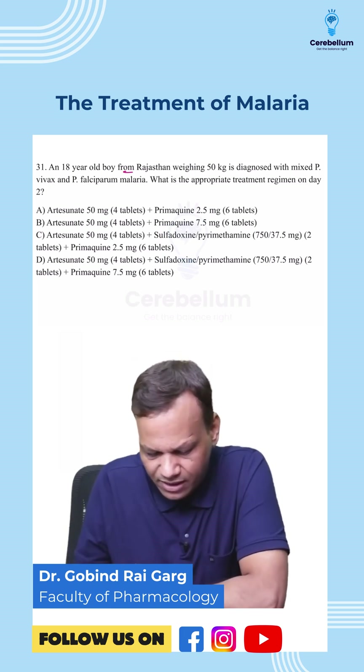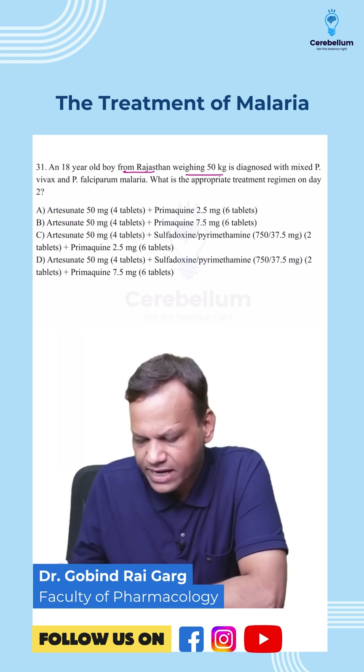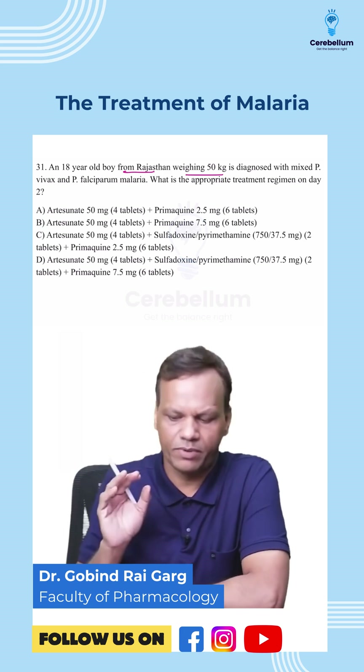An 18-year-old boy from Rajasthan, weighing 50 kg, is diagnosed with mixed vivax and falciparum malaria. What is the appropriate treatment?